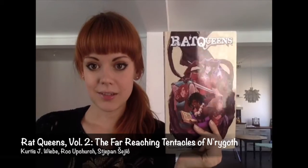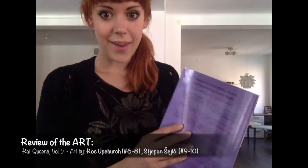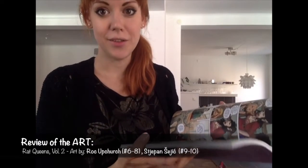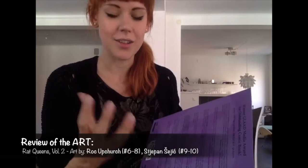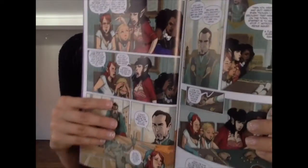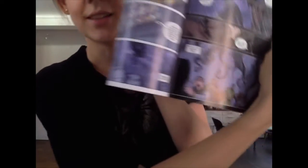Next we have a favorite of mine — Rat Queens Volume 2. So let's start with the artwork. I wasn't too fond of the artwork at first in volume one, but then I started to really love it. You start to get familiar with all the characters, and that's really important when it comes to this kind of comic that really has strong character design and character story. So I really like the artwork. In the beginning it's the same as before. And I think it's really pretty — I like all the like tentacles and stuff. I think that's really cool.